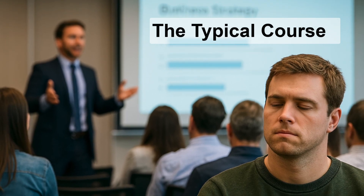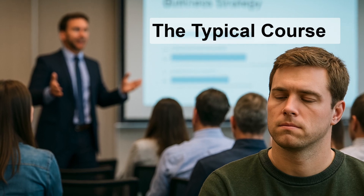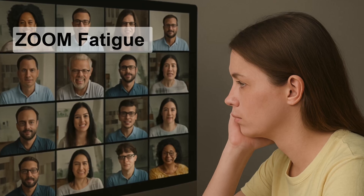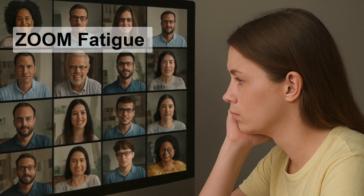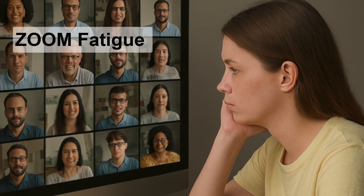Does this sound familiar? You sit in a lecture hall or conference room and listen to somebody talk over a PowerPoint for hours and hours. Or you're stuck in endless Zoom sessions listening to somebody go on and on. Four hours and 200 slides later, you're struggling to stay awake.